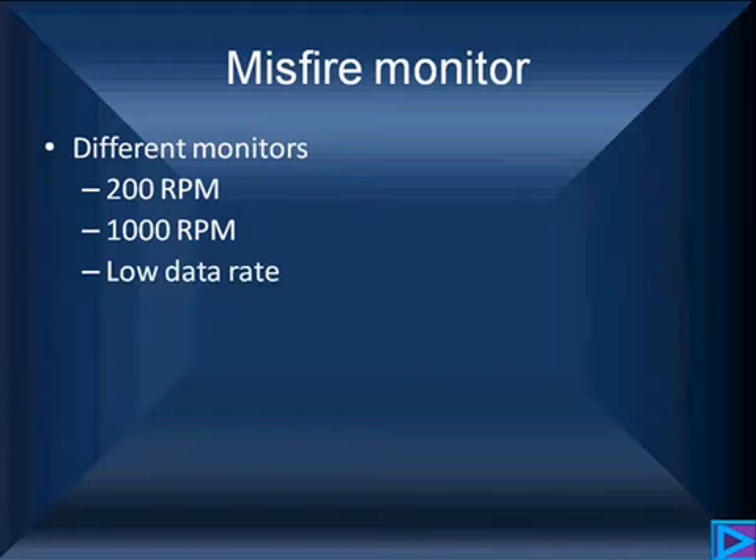We need to talk about the crank and camshaft pickups, because sometimes we see vehicles that have a low data rate crankshaft pickup going into the ignition and, at the same time, a separate high data rate crankshaft position signal going into the PCM. It is the high data rate crankshaft position sensor we need for performing misfire detection.